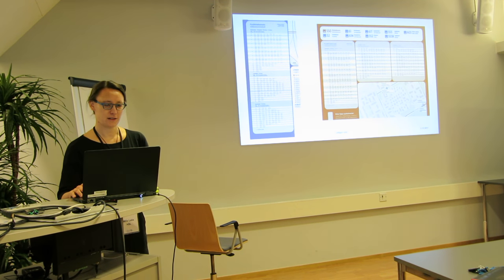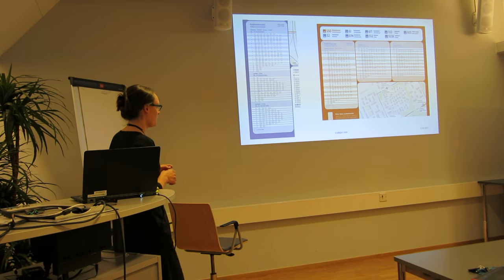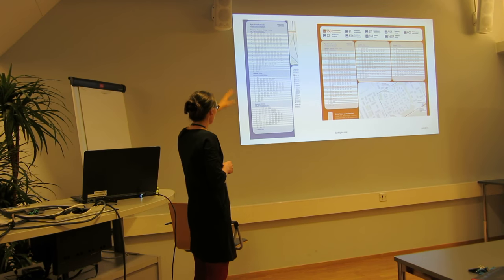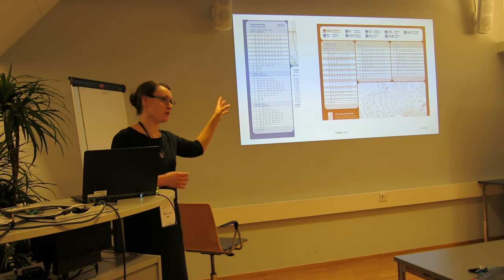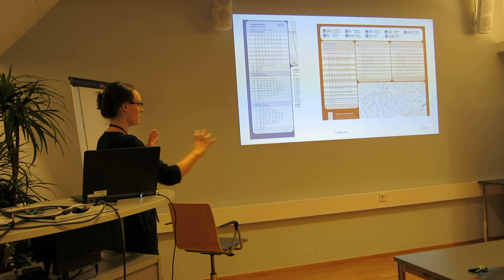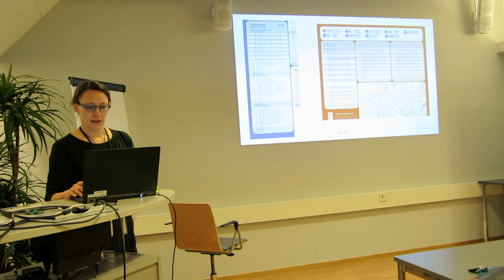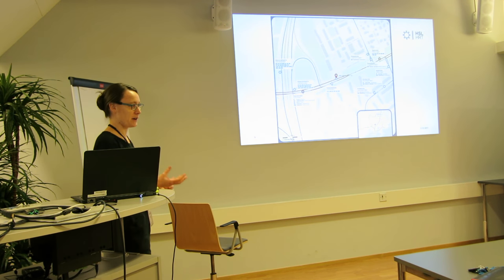The second thing customers wanted at the stop was the timetable. First, the generator tries to fit the whole timetable on the poster. But if it's too long and doesn't fit, it moves the timetable to a different position on the poster — and at the same time the line list changes shape accordingly. This determines the next layout the generator will use.